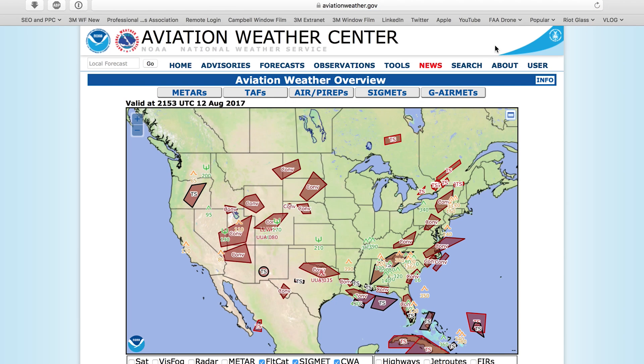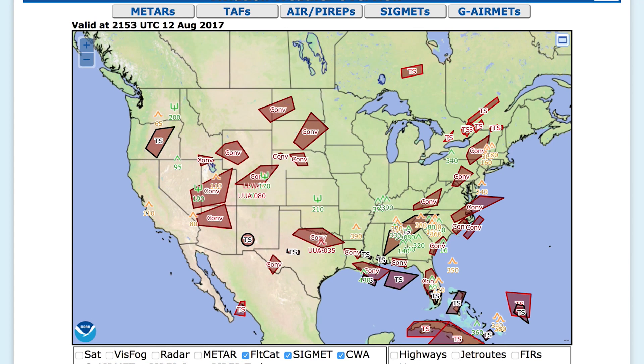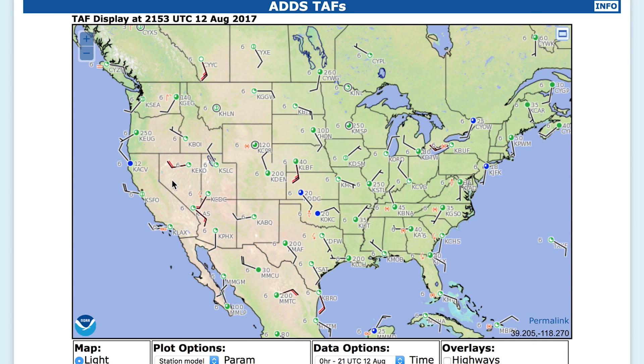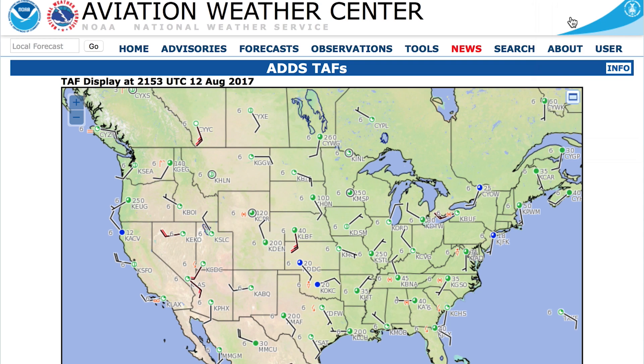From there, I always like to go to the Aviation Weather Center and check the weather — make sure you've got your METAR report and your SIGMET. And of course, check the temporary flight restrictions to make sure there's nothing in your area that would prevent you from flying where you want to fly that day. Then I'll log on to where I signed up for my drone pilot school.